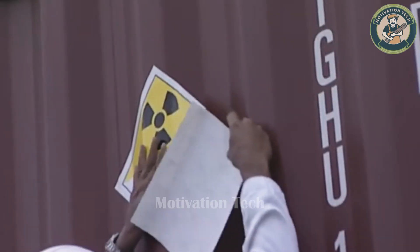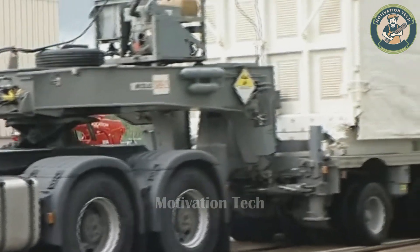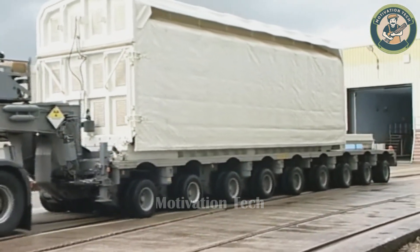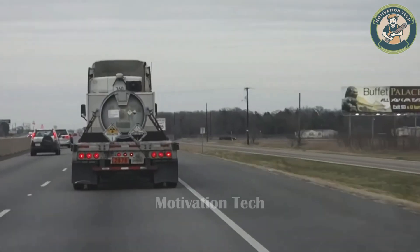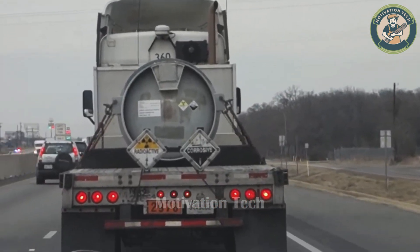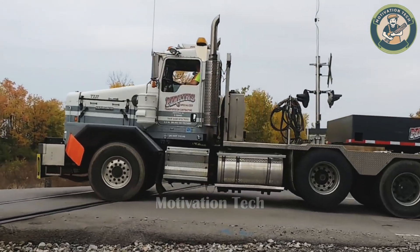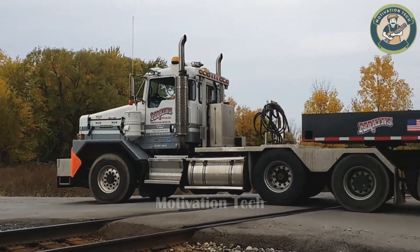A highly dangerous transport mission involving a team of trucks carrying nuclear waste to a processing site. Transporting nuclear waste through various routes is a daunting challenge. Witness the absolute precision of the transport team and the expertise required to manoeuvre nuclear waste containers through tight spaces and overcome challenging obstacles.